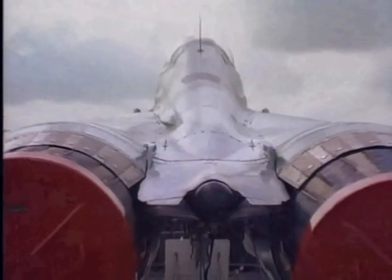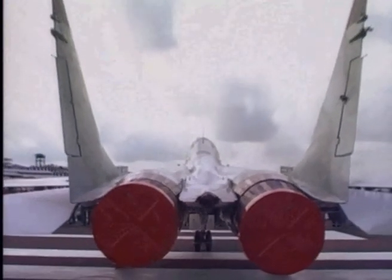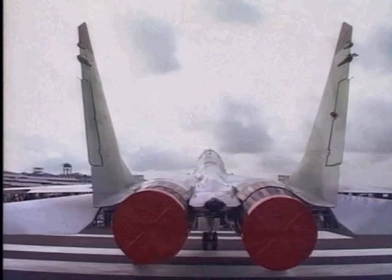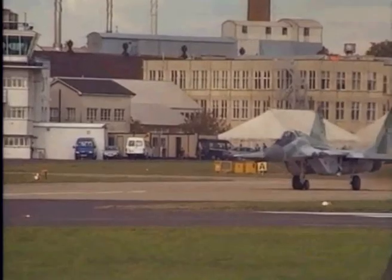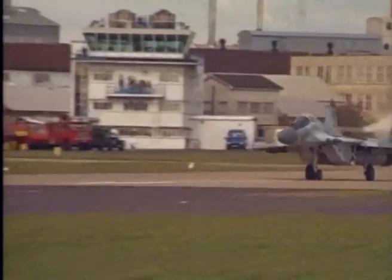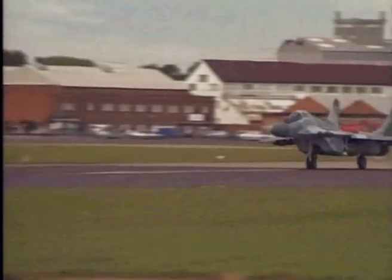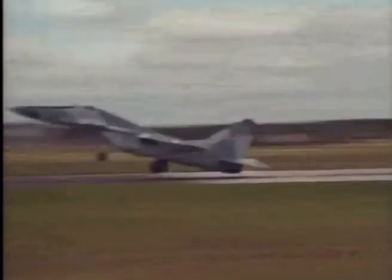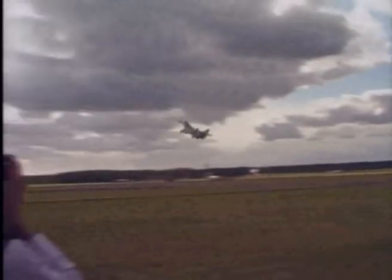The introduction of the MiG-29 startled observers at the 1988 Farnborough Air Show. It was the first Soviet high-performance fighter ever to be displayed there. The MiG-29 performed in aerial displays daily during the show, with Mikoyan Design Bureau pilot Anatoly Kovaccio putting his aircraft through an incredible display, highlighting the fighter's ability to manoeuvre at high angles of attack.